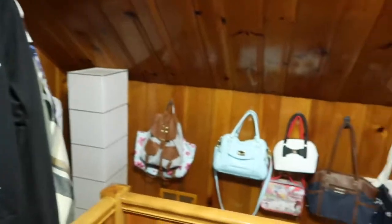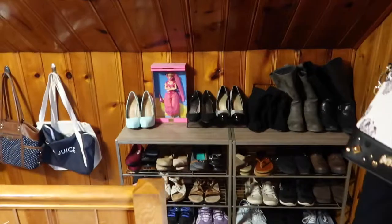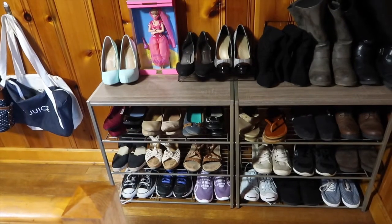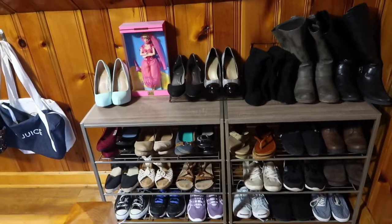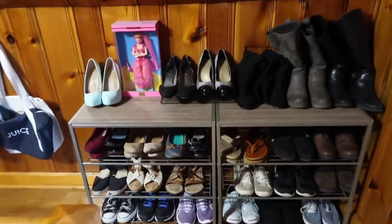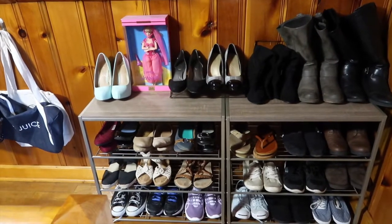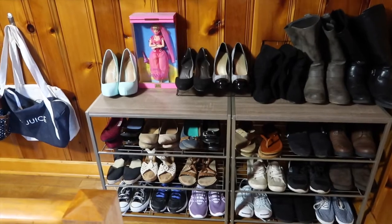I've already decluttered my bags — I have them all hanging right there next to my shoes. I've also already decluttered my shoes. These are all of them right there. I'm really happy with my shoe collection now. It's a good mixture of shoes I'd wear in the summer, my flats, my wedges, my boots over here in the corner. Overall I think this is a good collection — if it was any bigger than this it would be out of control. But I have everything, it's on display, I can see everything.